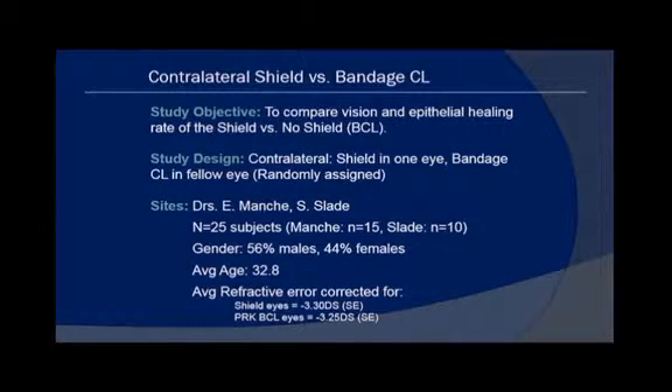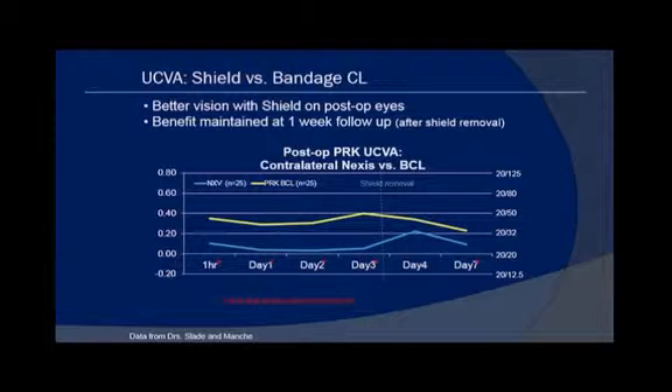This is a shield versus bandage contact lens study conducted by Ed Manchi and Steve Slade. It was a contralateral eye study, randomly assigned whether the right or left eye received either one — 25 subjects. They were very evenly matched at about minus three and a quarter in both groups. Looking at uncorrected acuity, the shield in blue showed far better uncorrected acuity than the bandage lens in yellow, even at one hour, and this was statistically significantly different in favor of the shield even after the shield was removed on day three.